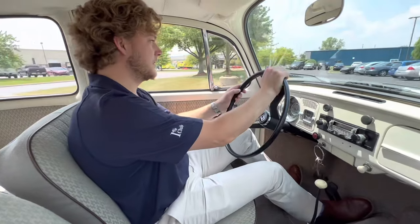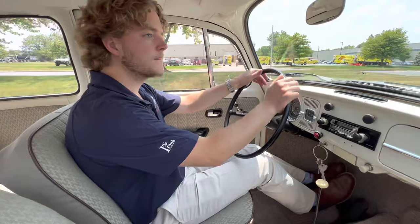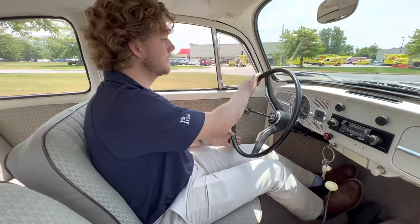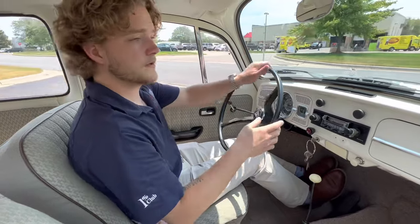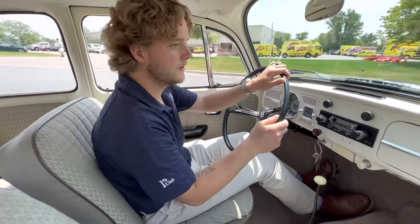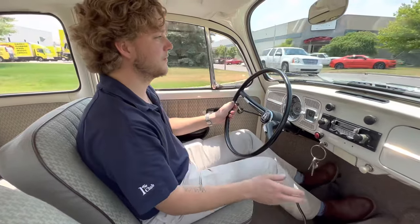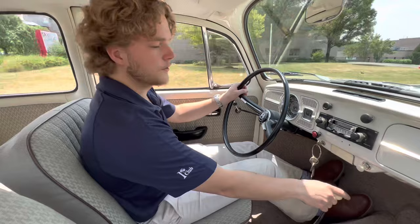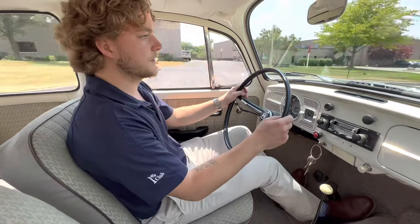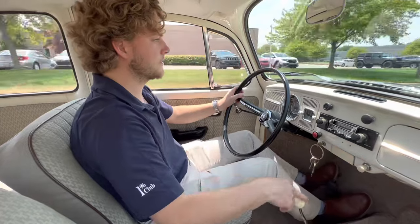I'm just a sucker for these old Beetles — I had a '74 air-cooled myself. It doesn't get much better than this one. We do have quite a bit of documentation on this particular car, including the original loan documents, which is pretty cool. As you can see in the underside photos on our website, the pan is in really good condition. It was a California car, so you really don't have to worry about rust on this one.